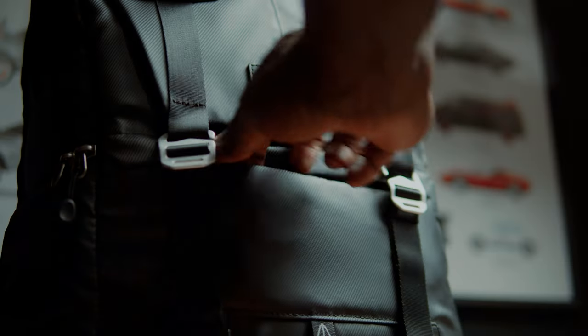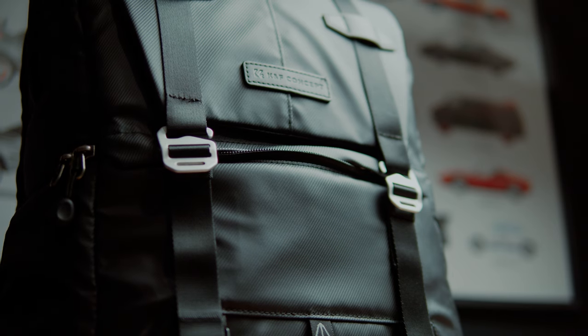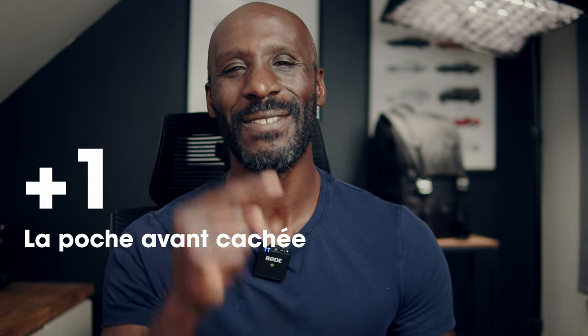Quand je tourne, j'ai très souvent besoin d'accéder à mon portable, à mes clés, à mes notes. Je mets tout ça souvent dans mes poches. Le problème, c'est que je passe mon temps à vider et remplir mes poches. Pour ne pas m'encombrer, le sac à dos possède une poche avant cachée et sécurisée. Elle me permet rapidement d'accéder à mon portable ou à mes clés. C'est le deuxième point positif qui m'a convaincu. C'est presque un détail, mais pour moi, ça fait la différence.